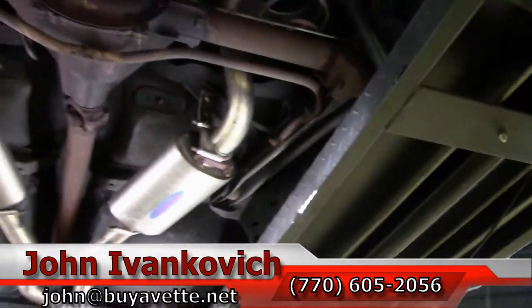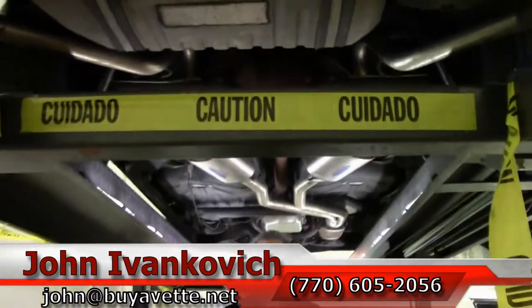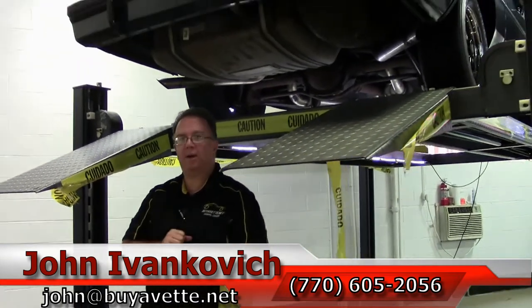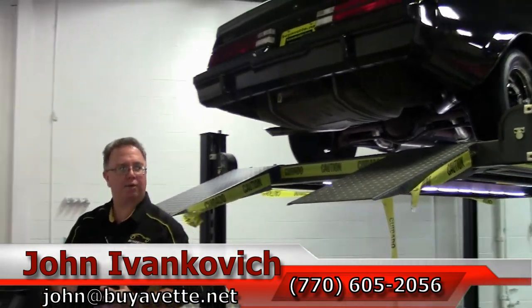If you'd like to know more about this or any of the other Camaros and Chevelles and all that fun stuff, give me a holler: 770-605-2056 or john@buyavet.net. We'll see you out on the road.